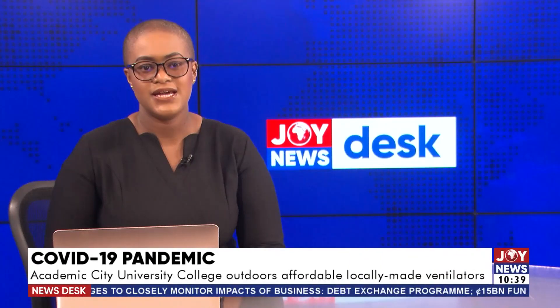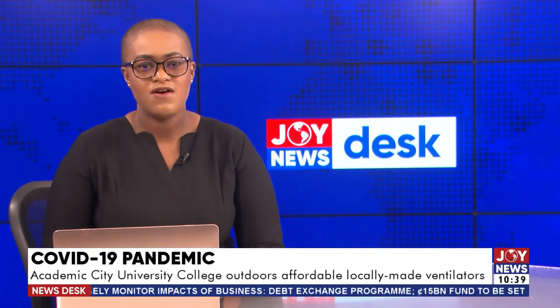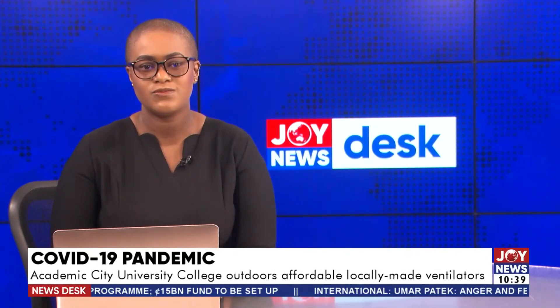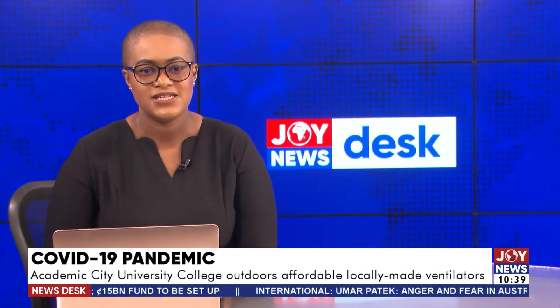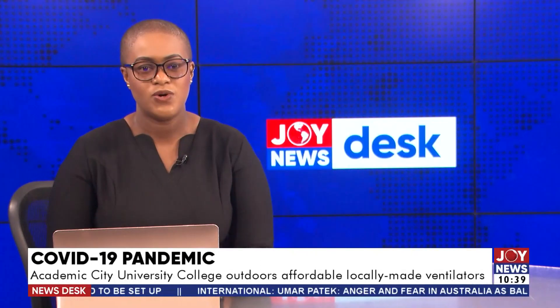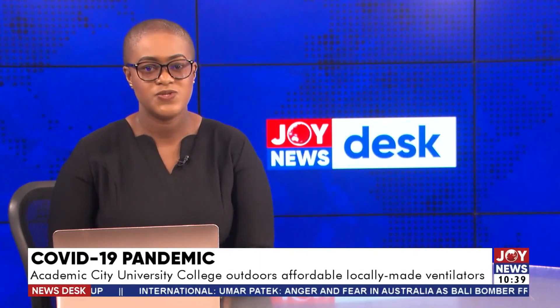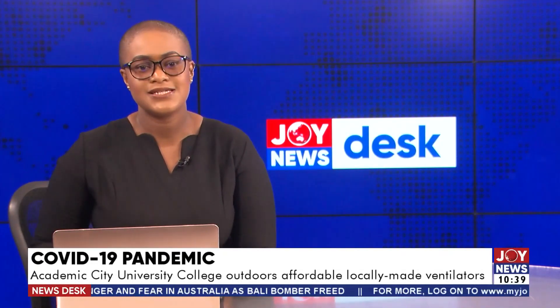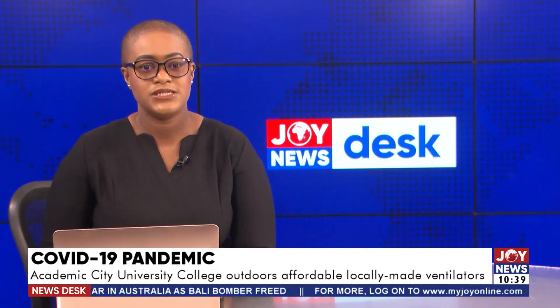A group of students at the Academic City University College has reached the advanced stage in the manufacturing of locally made ventilators to aid in the fight against COVID-19. The milestone is to provide ventilators manufactured with less expensive local materials to health facilities. Dr. Lucy Japong, Associate Dean of Engineering, speaking at a medical technology fair dubbed Building Local Capacity in Medical Technology, said this will assist in the treatment of other respiratory diseases.